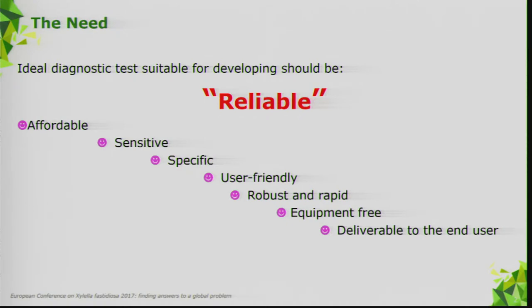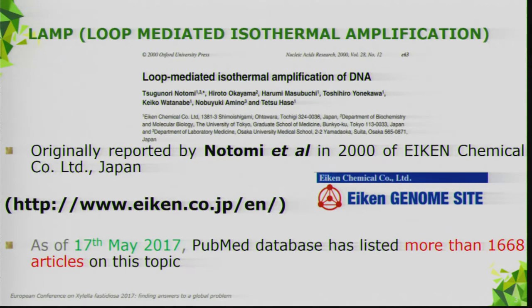The method developed rapidly and has been applied in many research fields. A fast search on PubMed finds more than 1,668 scientific articles on this topic, which makes us more curious about including it in our research. A few words on how it works: the method is quite specific because we use generally four primers — two inner and two outer — and can be enhanced with additional loop primers to make it more specific.